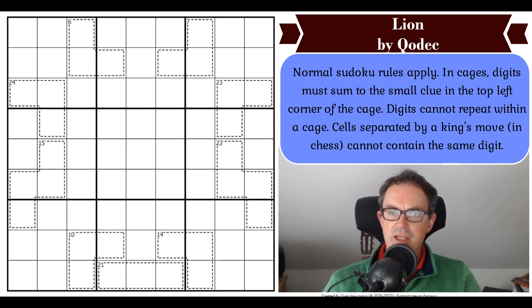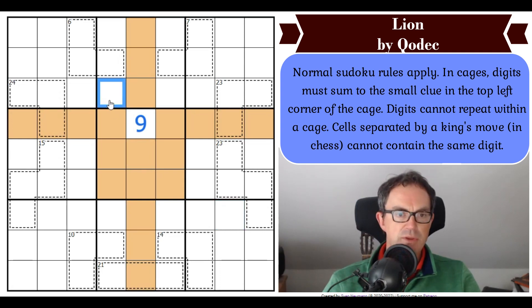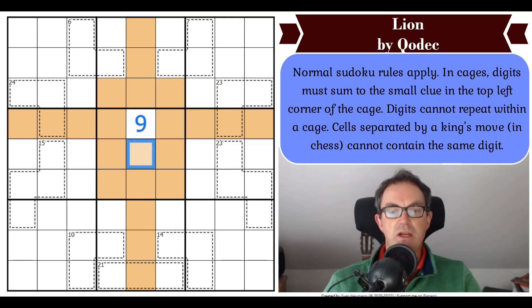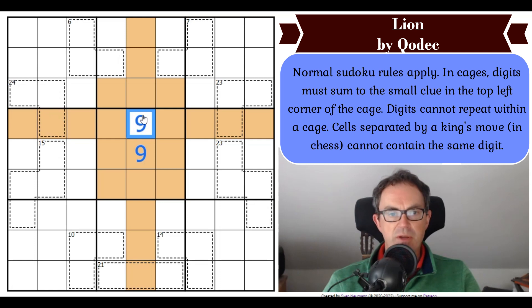The rules are as follows: Normal Sudoku rules apply. In cages, digits must sum to the small clue in the top left corner of the cage, and digits cannot repeat within a cage. Cells separated by a king's move in chess cannot contain the same digit. So the way this works is like a touching constraint — if this cell has a 9 here, not only can't you put 9 in all of the usual Sudoku positions, but the two diagonal cells can't be a 9 either, because a chess king could move to those cells.